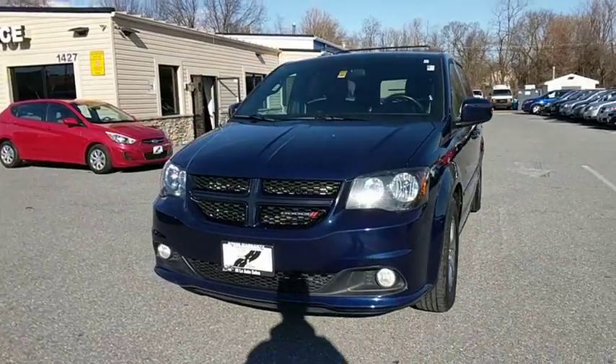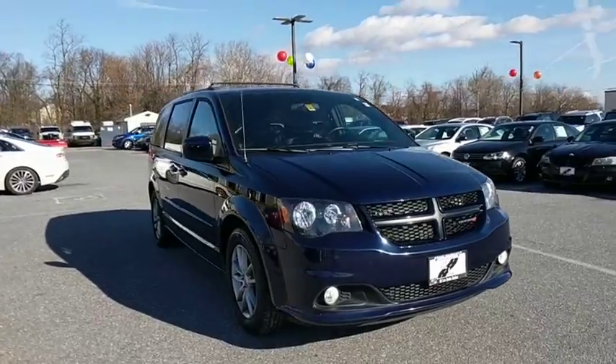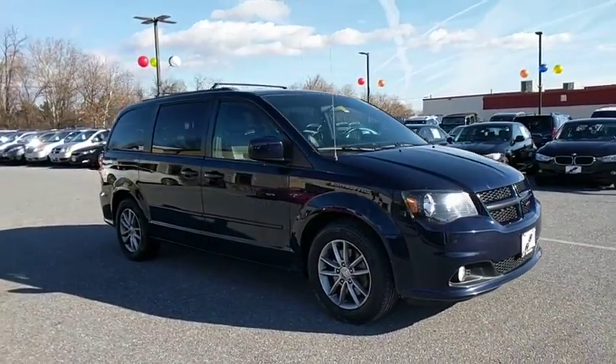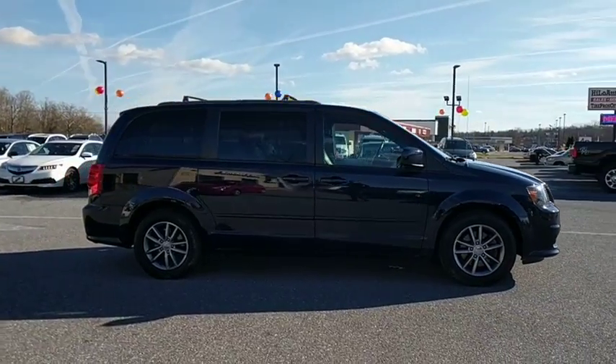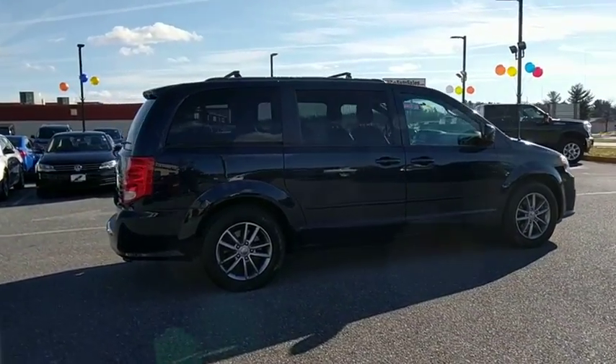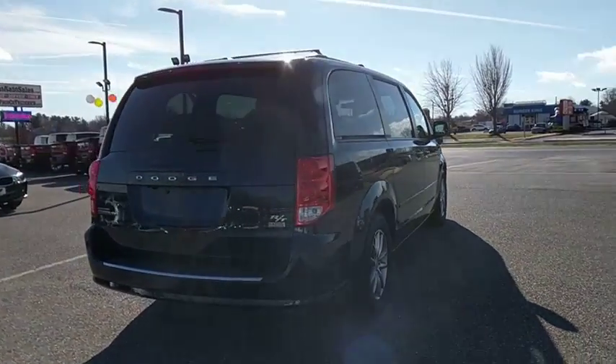The 2014 Dodge Grand Caravan received the government's highest front and side crash rating of five stars. Its vast interior is widely praised, with an innovative seating arrangement, versatile cargo storage, and enough entertainment features to keep the kids entertained on road trips.